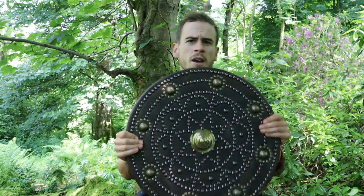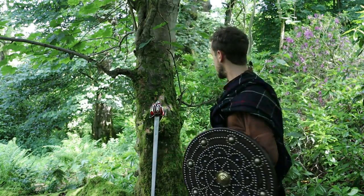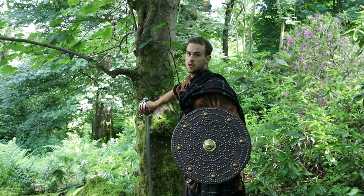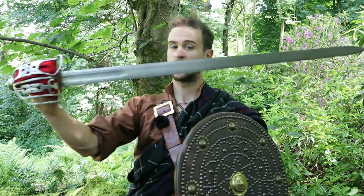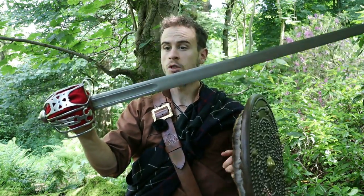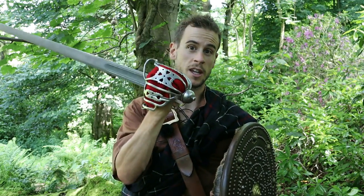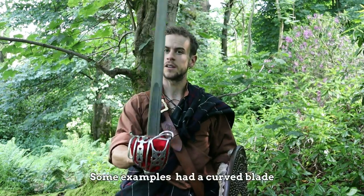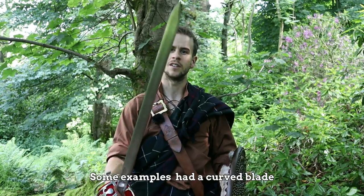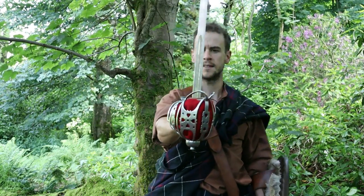Now we know how it was made — how was it actually used in combat? In the 17th and 18th century the targe was most commonly used with the basket-hilted broadsword. This was a common weapon in Europe but became a favourite among the Highlanders, especially the Highland gentry — basically a slashing and cutting weapon with a convincing tip and a protective metal basket around the hand.